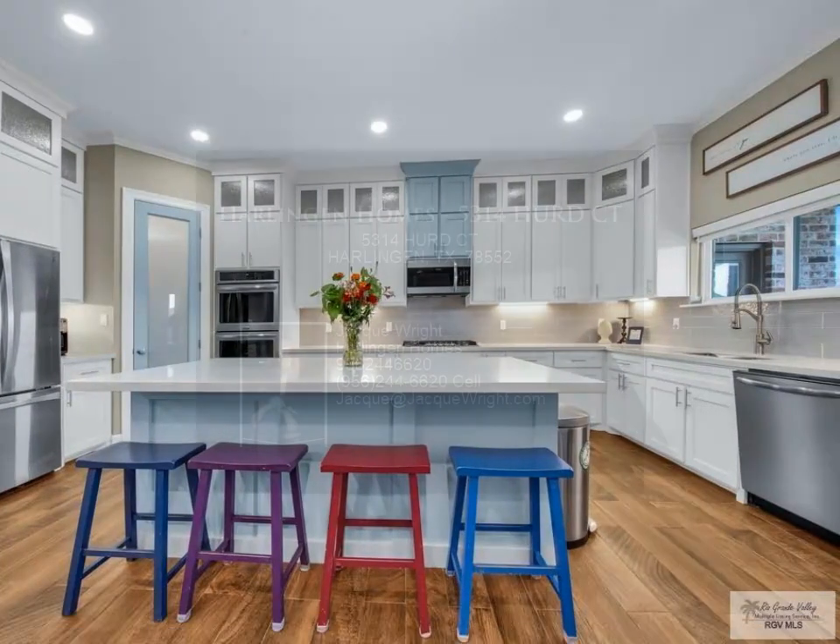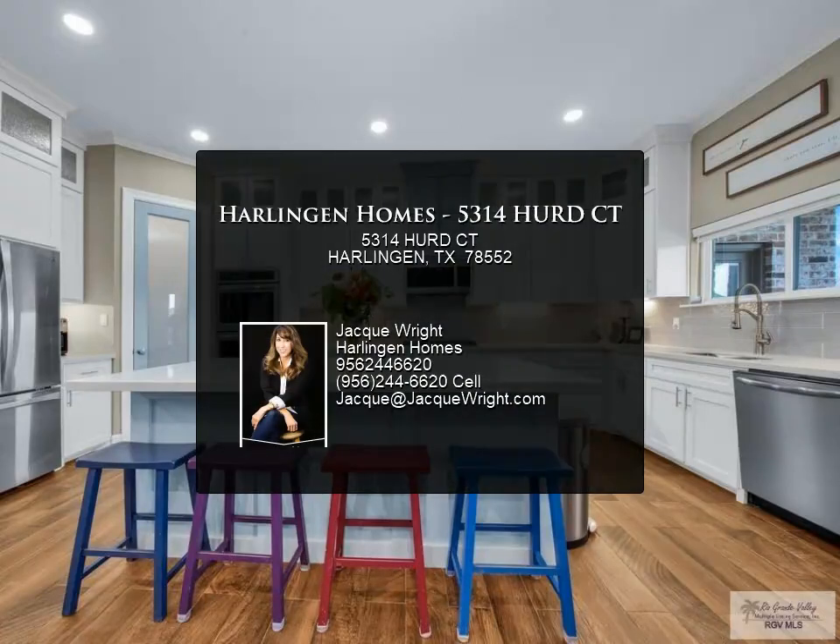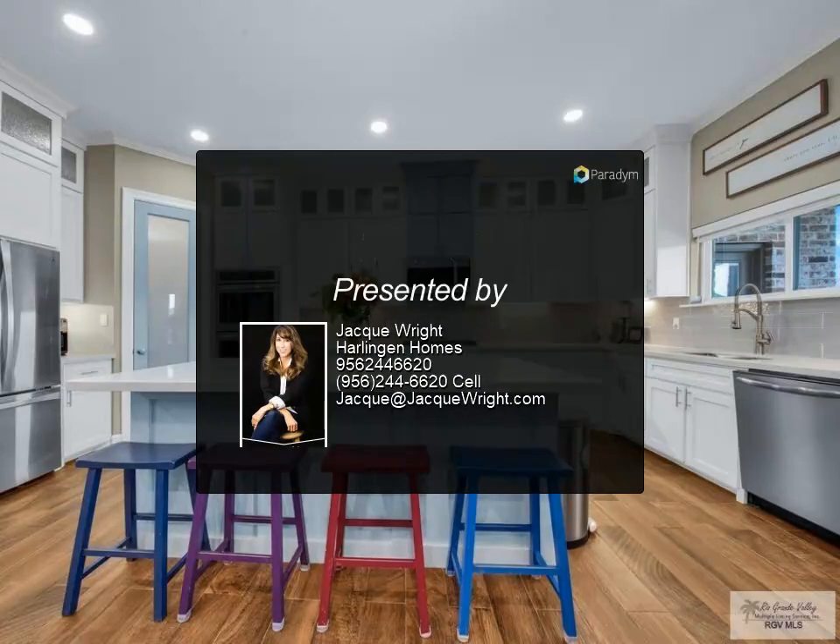This one won't last long. Schedule your showing today. For more information, review the details below.